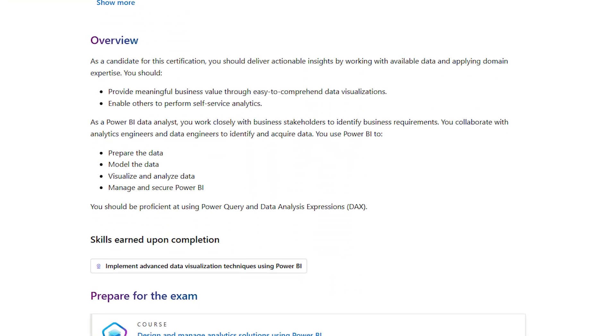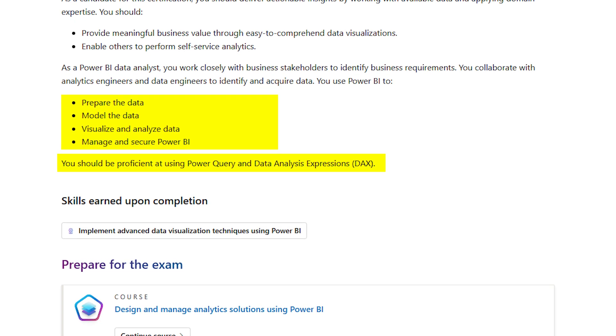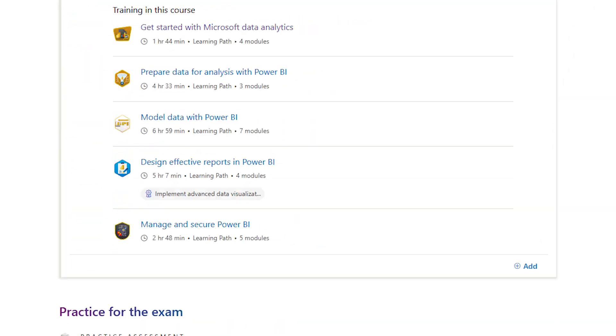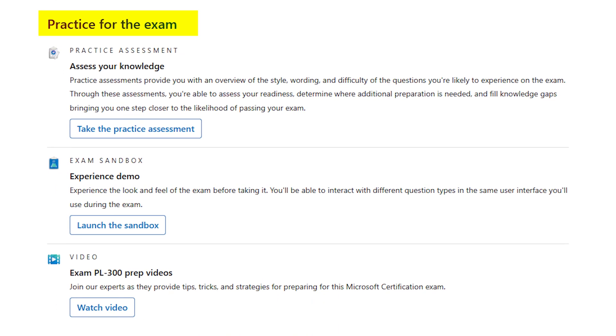It covers the fundamentals of Power BI at a high level: connecting to data, cleaning and transforming with Power Query, data modeling, DAX, report design, and even administering the Power BI service — which is often a very undertaught aspect of Power BI. It walks through report design, interactivity, and performance tuning as well, and maps directly to the exam blueprint so everything you learn is exam relevant.